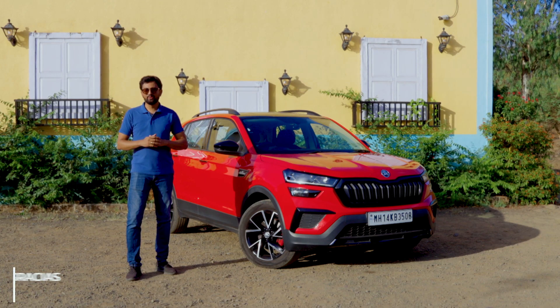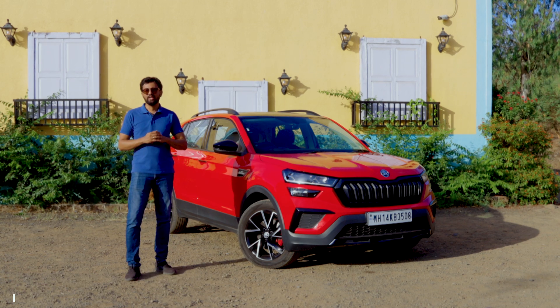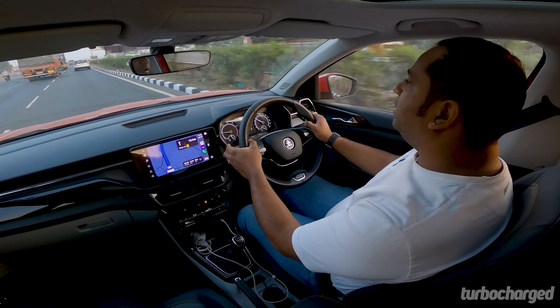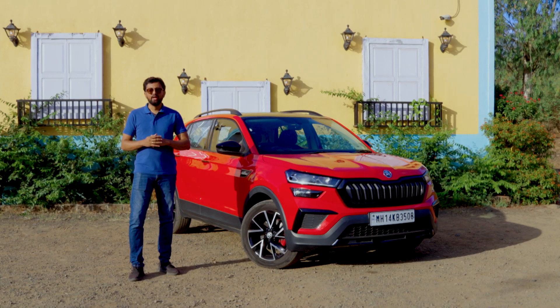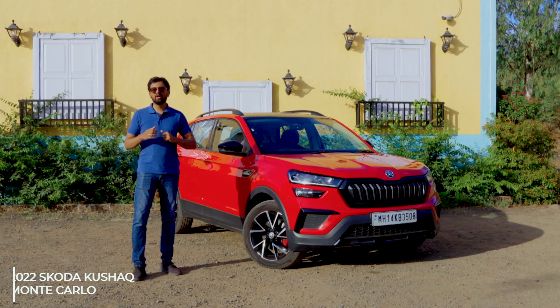The Kushak is an important SUV for Skoda — in fact it is Skoda's first offering under its India 2.0 strategy. It is quite the impressive SUV as well. We drove one across 4000 kilometres in 4 days and it impressed with its reliability and capability. It now comes in this sporty variant and here are 5 things you need to know about the Skoda Kushak Monte Carlo.